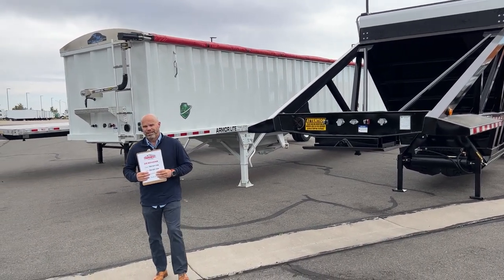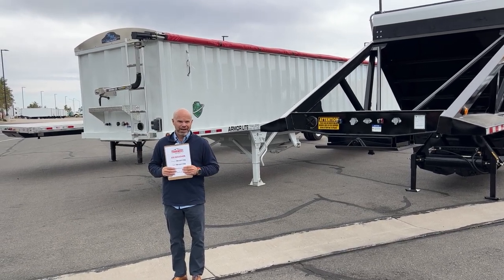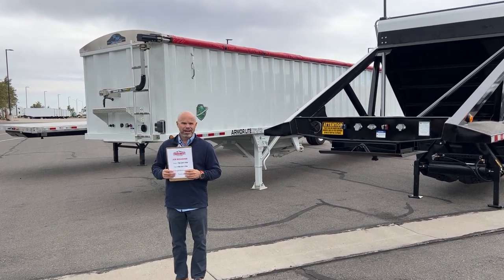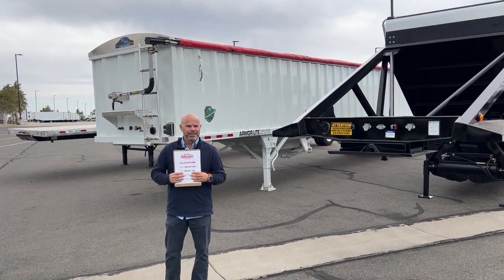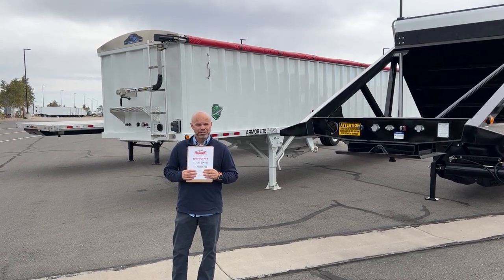We can rent trailers from one month to as many months as you want, and we can rent any of our trailers that we have on the ground in our inventory. We have eight different manufacturers we sell for, and we're a full-line dealer for them, so we have everything they make available at our dealership.